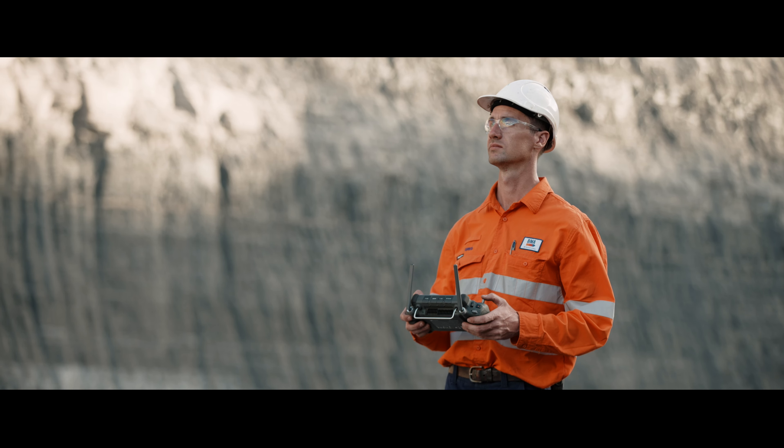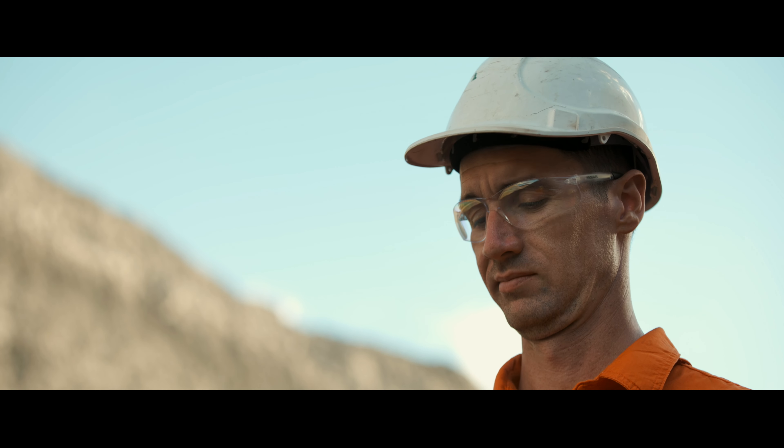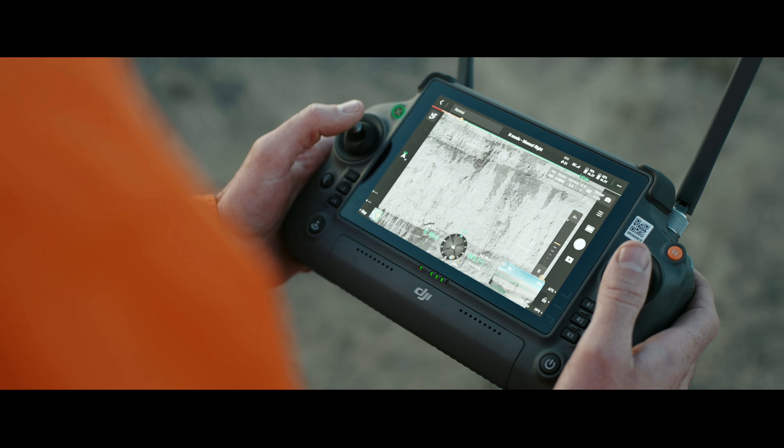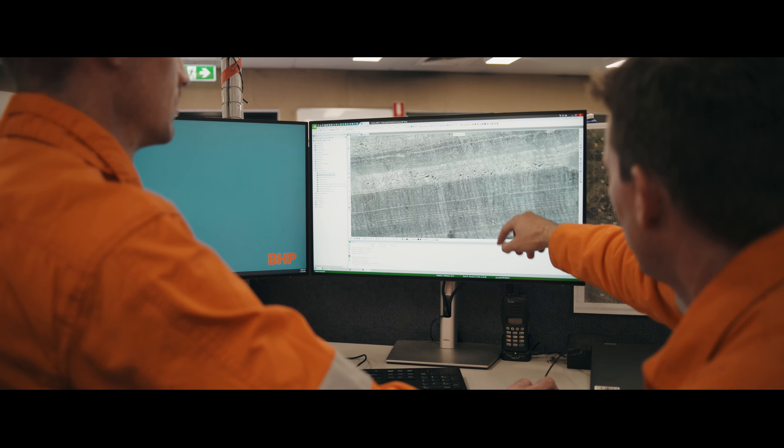High wall mapping has become readily used by the geologists and geotech departments to map the structure in the high walls, and this greatly enhances the safety of the mining of the active strip and also the future strips as we advance.